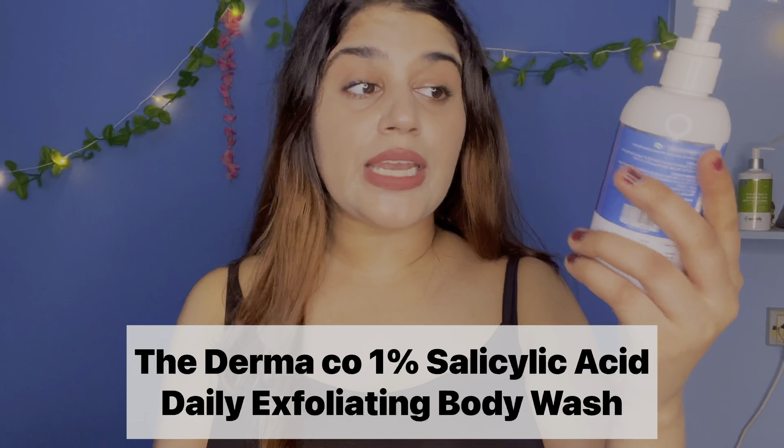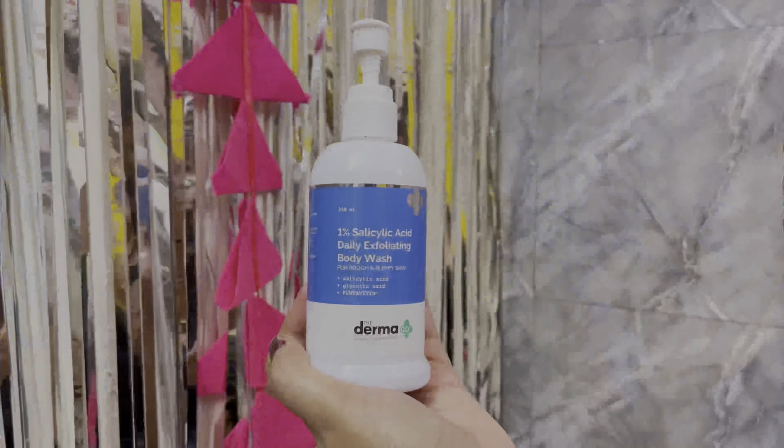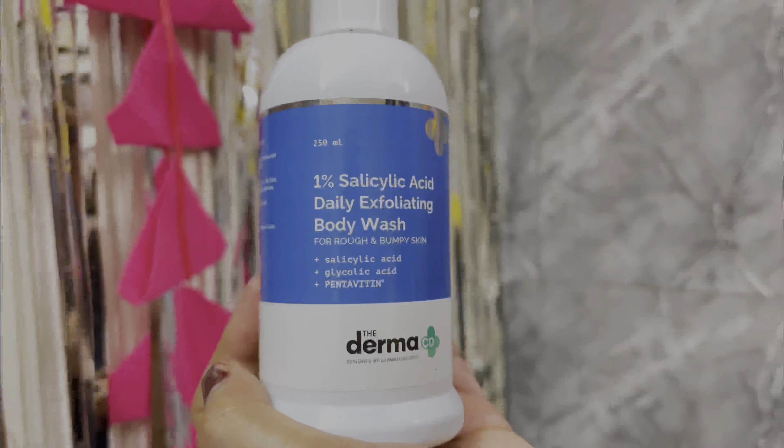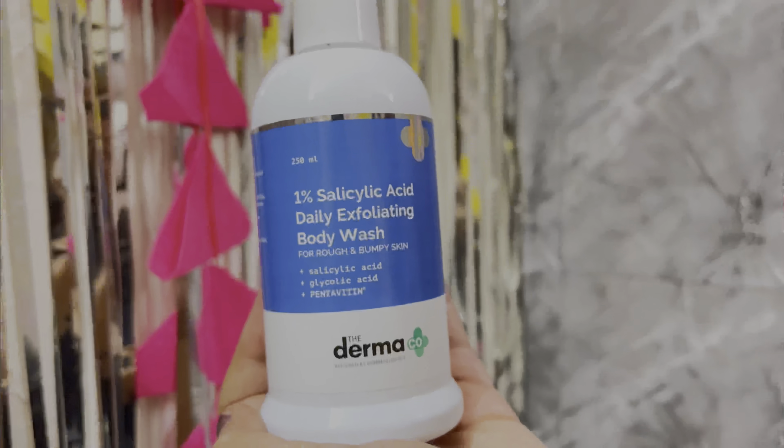First of all, I will talk about the Dermaco 1% Salicylic Acid Daily Exfoliating Body Wash. This body wash is suitable for rough skin and bumpy skin. It contains Salicylic Acid 1% and Glycolic Acid. This bottle is available for Rs. 299, which is very affordable.